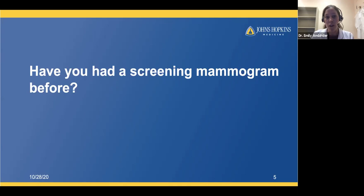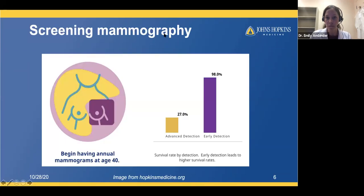The first question is whether you've ever had a screening mammogram before. As breast imagers, we believe screening mammography is very important and recommend starting annual mammograms at age 40. When we find breast cancer early, at an early stage, the five-year survival rate is 98%. When we wait and find breast cancer when it's advanced and already spread to other parts of the body, the five-year survival is 27%. Screening mammograms allow us to find breast cancers early, when we have a very high chance of survival.